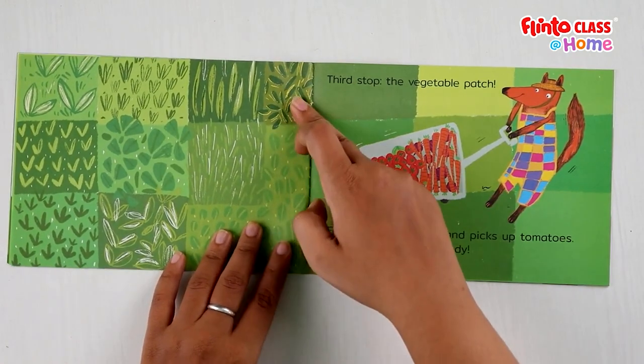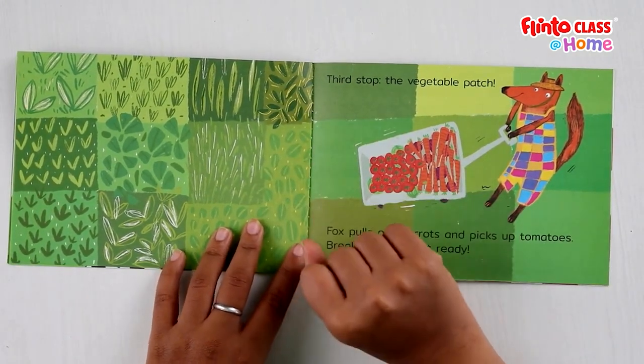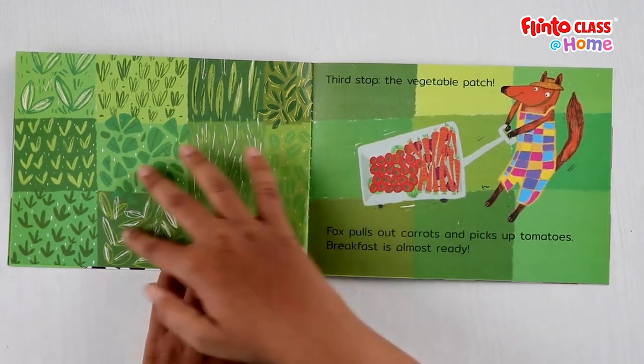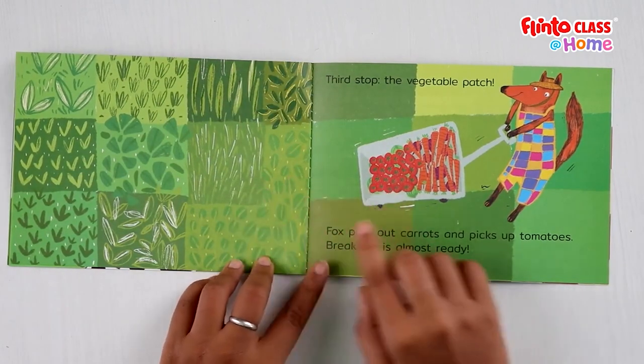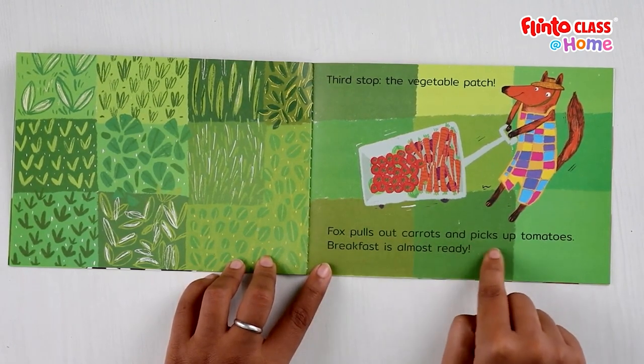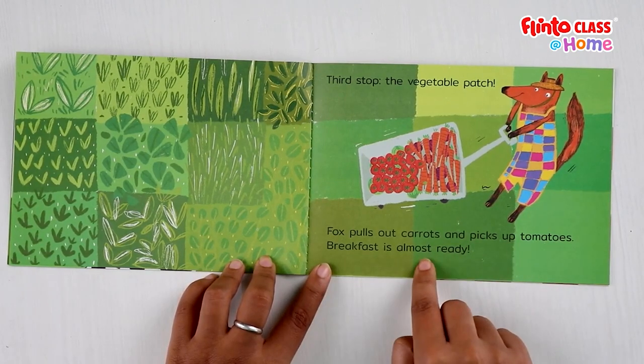After milking the cows and picking the eggs, Fox is also taking some rest. He is lying down in his farm taking some rest. After he takes some rest, he makes his third stop. Third stop: the vegetable patch. Fox pulls out carrots and picks up tomatoes. Breakfast is almost ready. At the vegetable patch, Fox has pulled out some carrots, picked up some tomatoes, and is almost ready for breakfast.